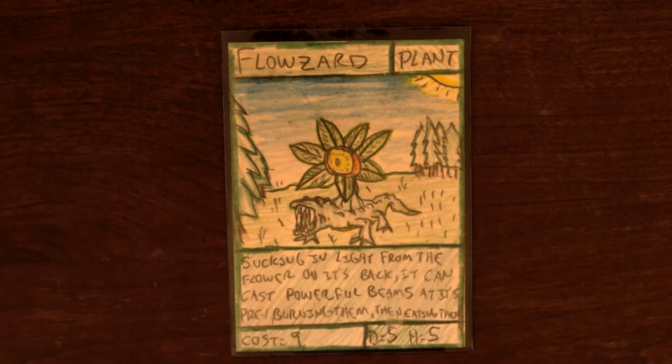It's this blizzard, but he's got this plant that grows out from his back. It says: sucking in light from the fire on its back, it can cast powerful beams at its prey, burning them, then eating them. That's a really cool card — it's a really cool ability.